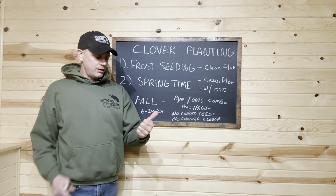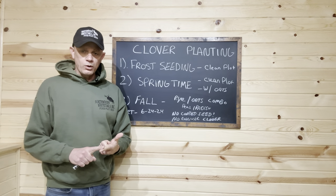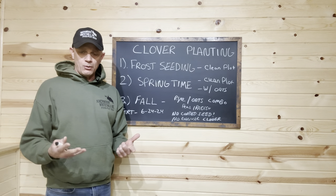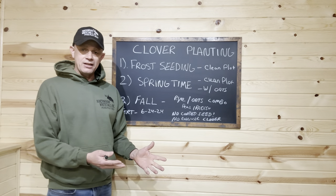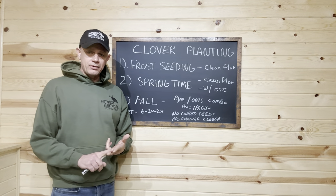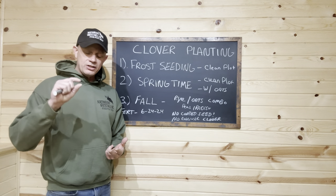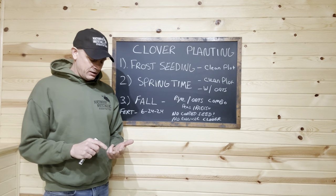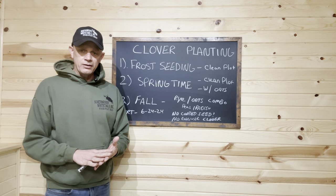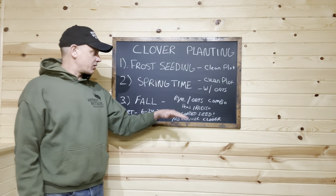Get the plot clean, get your weeds taken care of. Lightly work the ground up — only about half inch to an inch of tillage. Add oats at 50 pounds per acre; they work as a nurse crop. Plus, if you've got deer to feed, they'll come in and eat the oats and leave the clover alone. Work the oats into the ground lightly, get the oats covered, roll it, seed the clover, roll it again. That's a great springtime method. Here in Michigan, we're probably looking at doing that late April all the way into June.